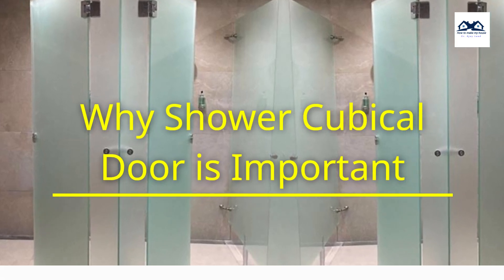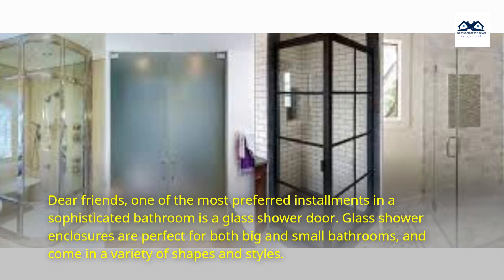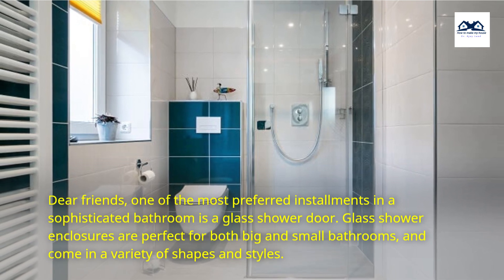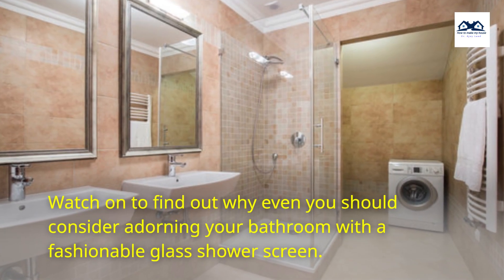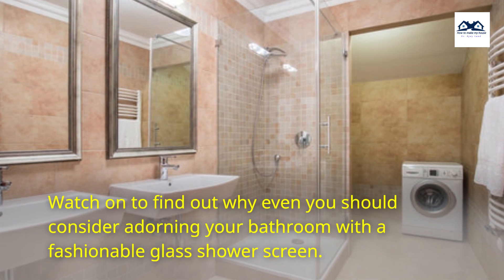Dear friends, one of the most preferred installments in a sophisticated bathroom is a glass shower door. Glass shower enclosures are perfect for both big and small bathrooms, and come in a variety of shapes and styles. Watch on to find out why even you should consider adorning your bathroom with a fashionable glass shower screen.